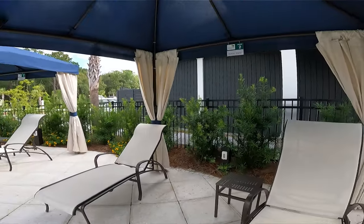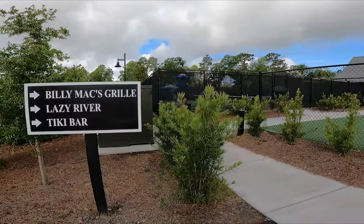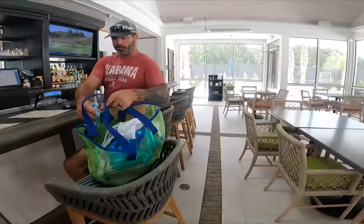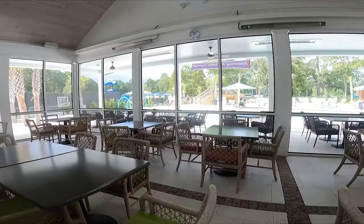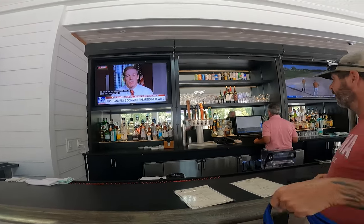Out here by the pool they have nice cabanas that you can rent for $95 a day. They have a fan and a TV in them. Out by the pool there's also a restaurant where you can order food. We even ordered a pizza one night and took it back to the camper, and there's also a pool bar.